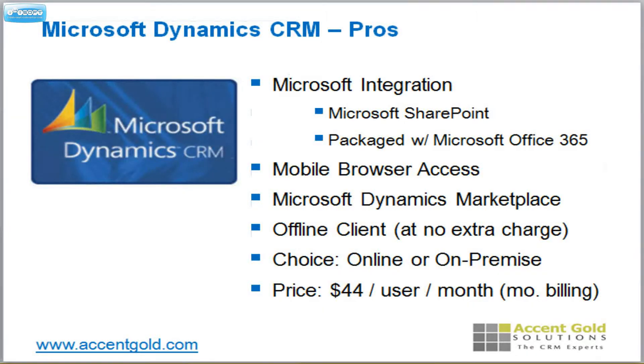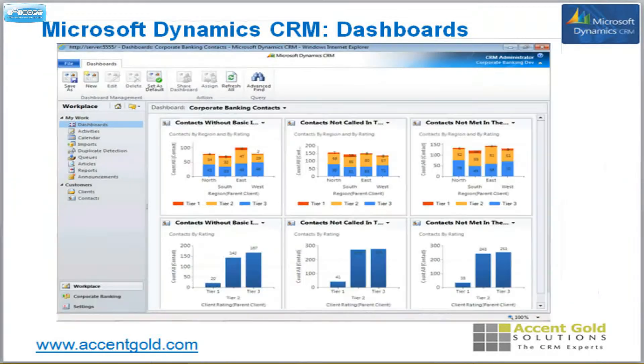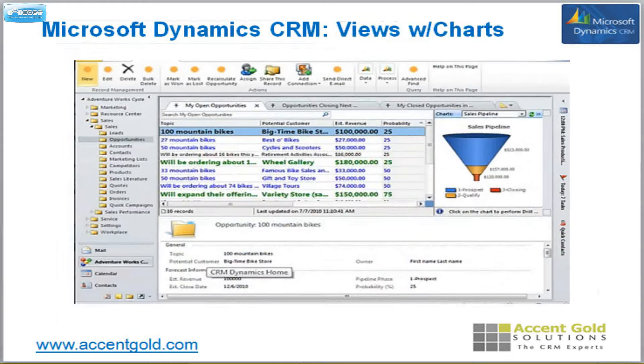Their price is $44 per user per month with quarterly billing — it's really a great bang for your buck. Their dashboards are top-of-the-line. You can drill down from one level into the next, and their dashboards and charts will also fit right in to your list views.